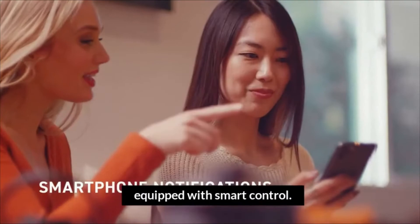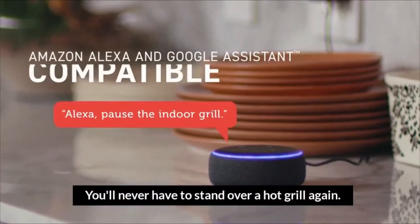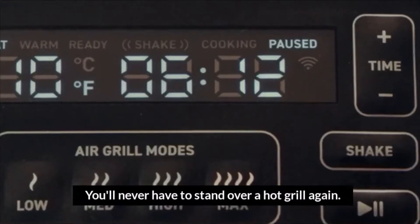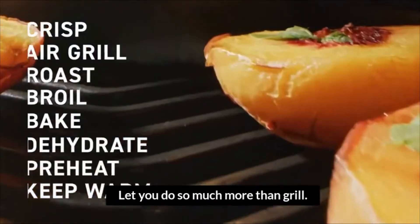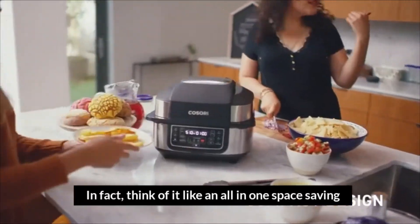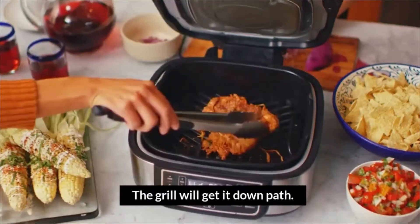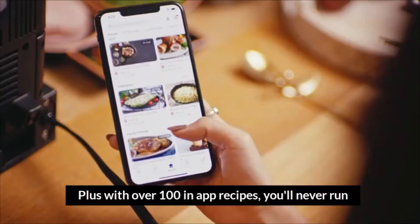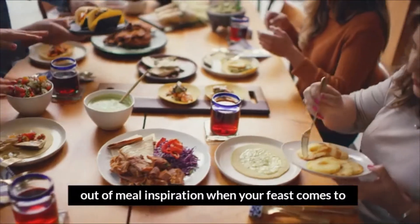Fully equipped with smart control, you'll never have to stand over a hot grill again. Eight versatile cooking functions let you do so much more than grill — think of it like an all-in-one space-saving kitchen assistant. Whether you prefer rare or well-done, the grill will get it down pat. Plus, with over 100 in-app recipes, you'll never run out of meal inspiration.